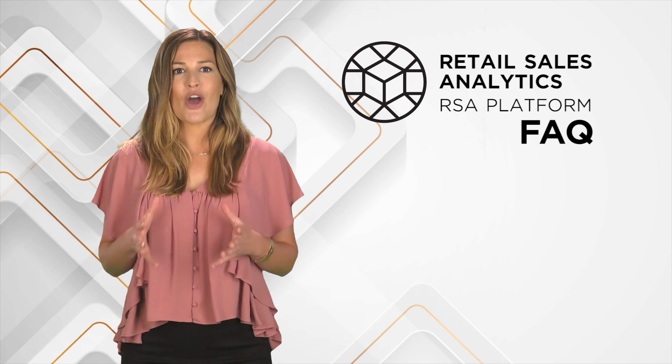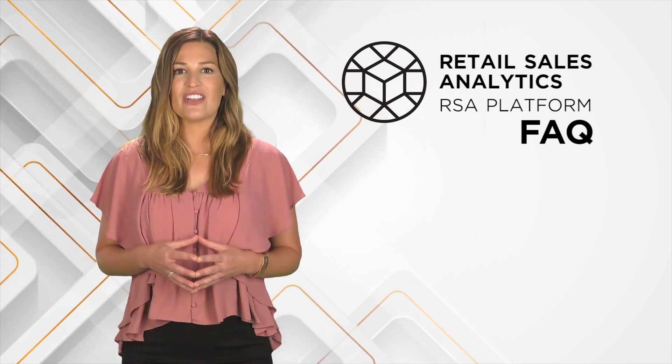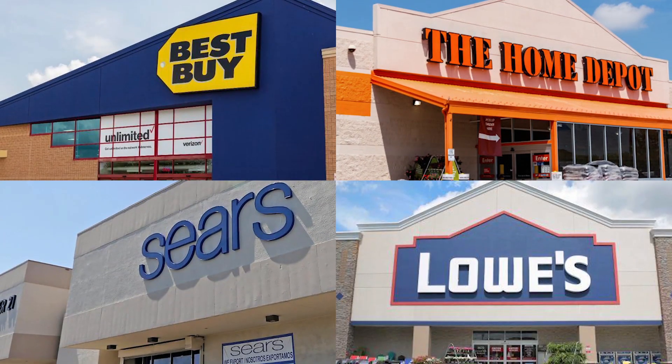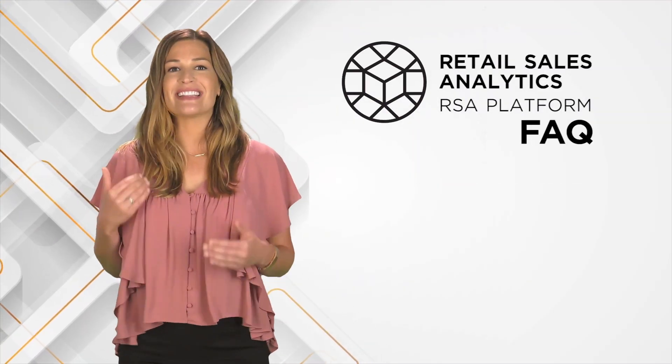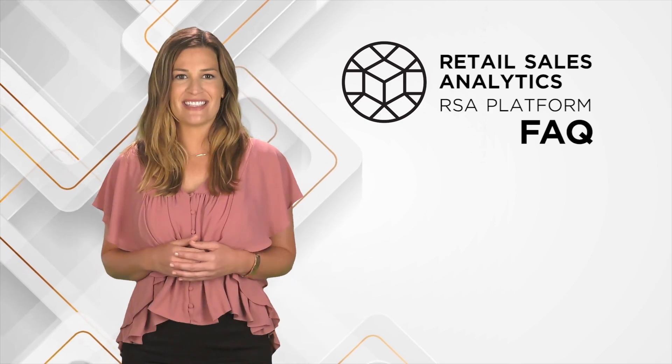As the data housed in RSA continues to grow, Nationwide is able to share with vendors data that lines up with what is in place from national accounts like Lowe's, Home Depot, and Best Buy. This data empowers levers in supply chain and marketing that aren't available for independents today.